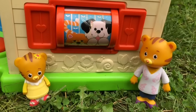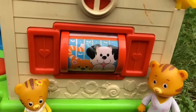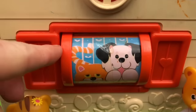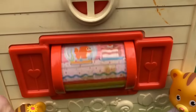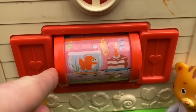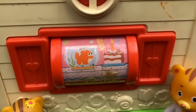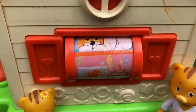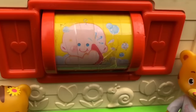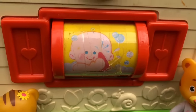Baby Margaret is awake and we're going to have a look at the spinning window. I see an orange kitty and a white dog. And if we spin it, there's a fish. And it looks like it's his birthday with a piece of cake. The last picture is a little baby having a bubble bath.